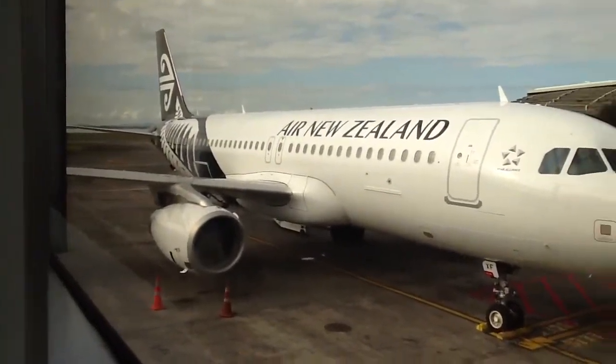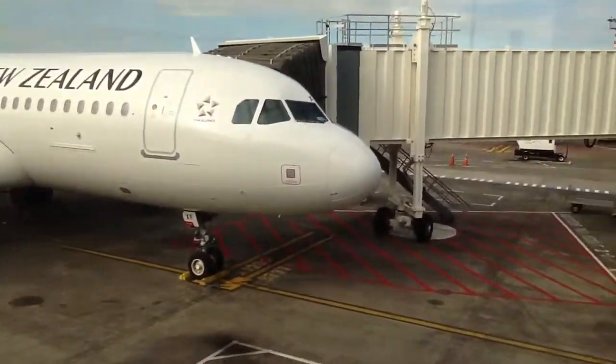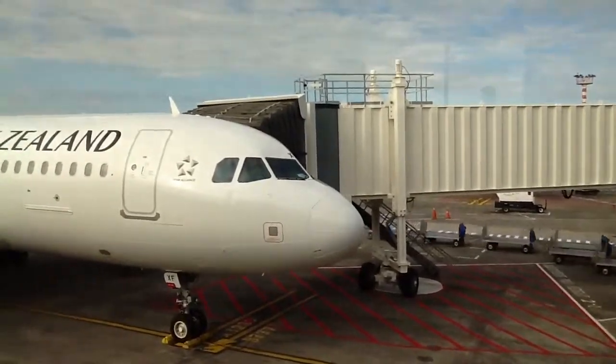I'm on a very special flight, because there were many people going down for the occasion, and they added in NZ5 longer. So this is not a daily flight.